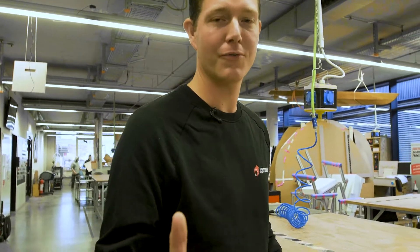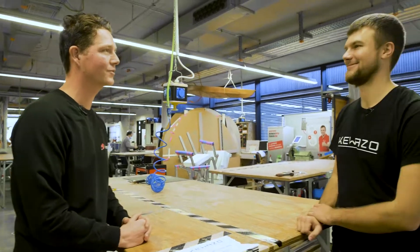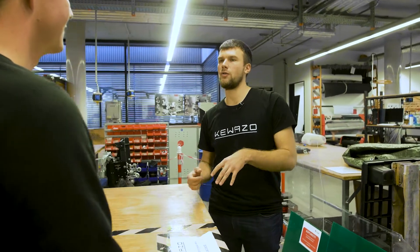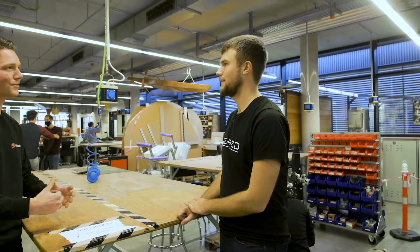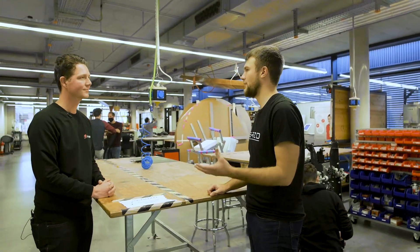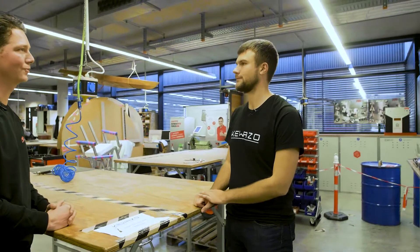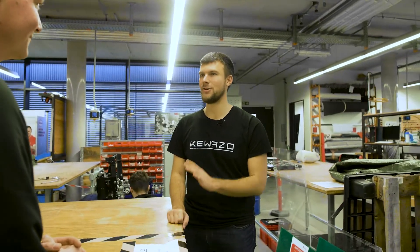Welcome back. Now our first startup: Kevazo. Artem, what is Kevazo doing? At Kevazo we automate construction by using robotics and data. And what have you done at Makerspace? We've been here since our early days, since 2016. We actually built our first prototypes up to the serious version of the system. Just a few months ago, we certified our system with TÜV. So right now we're entering the market. Best of luck — thanks for the introduction, Artem.